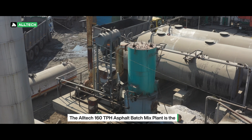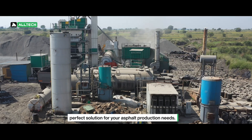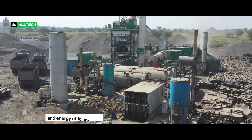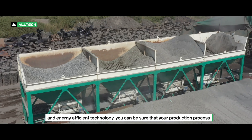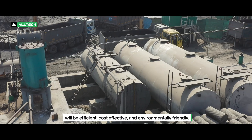The Altec 160 TPH Asphalt Batch Mix Plant is the perfect solution for your asphalt production needs. With its high capacity, state-of-the-art control system, and energy-efficient technology, you can be sure that your production process will be efficient, cost-effective, and environmentally friendly.